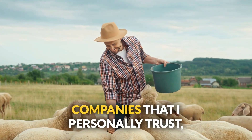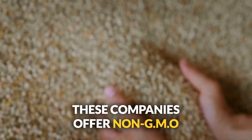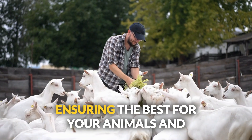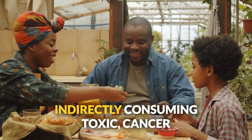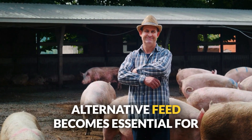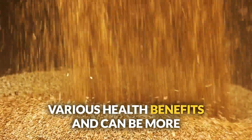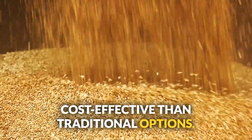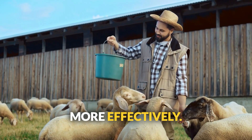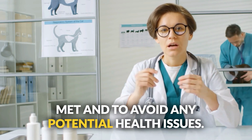If you're looking for trusted feed companies, be sure to check out the links in the description below. These companies offer non-GMO and USDA certified organic complete feed for a variety of livestock. By choosing these options, you're ensuring the best for your animals and that your family and customers won't be indirectly consuming toxic, cancer-causing pesticides. As feed costs continue to rise, exploring alternative feed becomes essential. Always consult with a livestock nutritionist to ensure the nutritional requirements of your animals are met and to avoid any potential health issues.